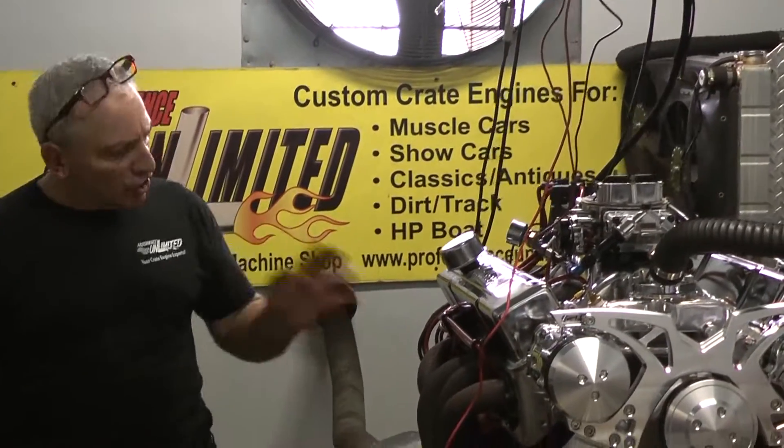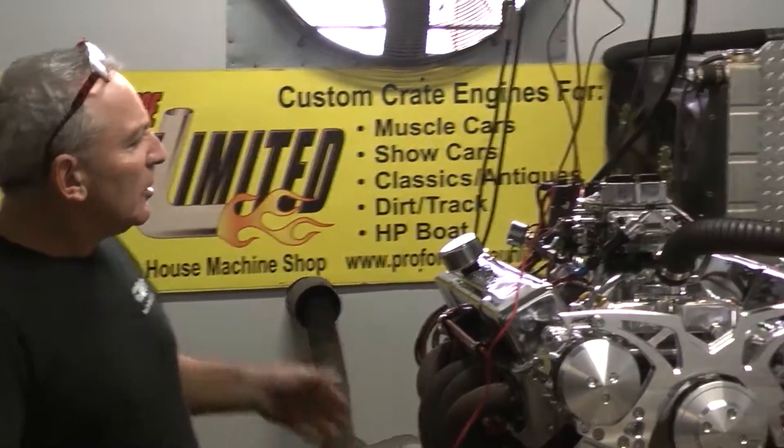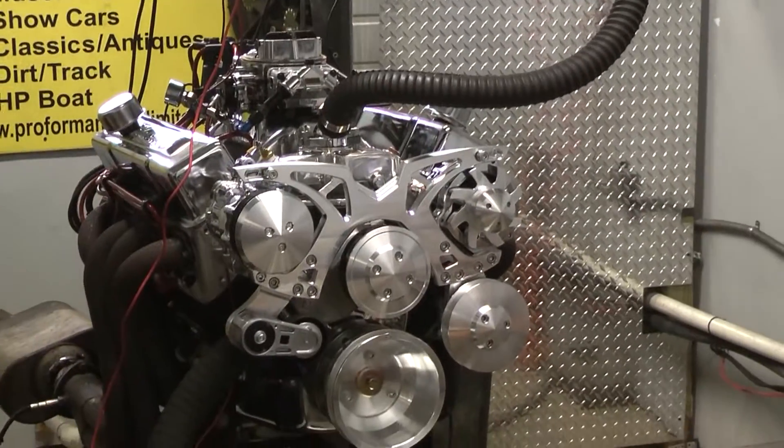Here's a little badass 350 engine — no stroker, straight 350 cubic inches. This is our 425 package. Made about 448 horsepower and 468 foot-pounds of torque. That's a little monster.